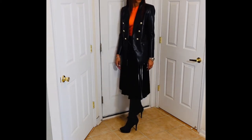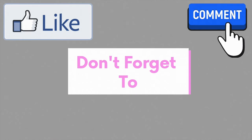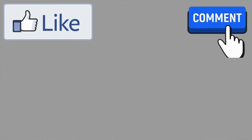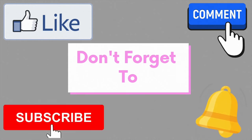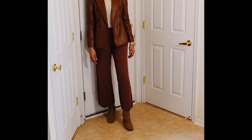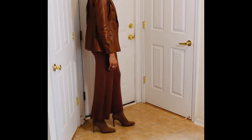If you made it this far in the video, you must like what you see, so go ahead and give this video a thumbs up, comment, and don't forget to subscribe. Also hit that notification bell so that you don't miss a video. Next up we have this brown ready-to-wear office look.